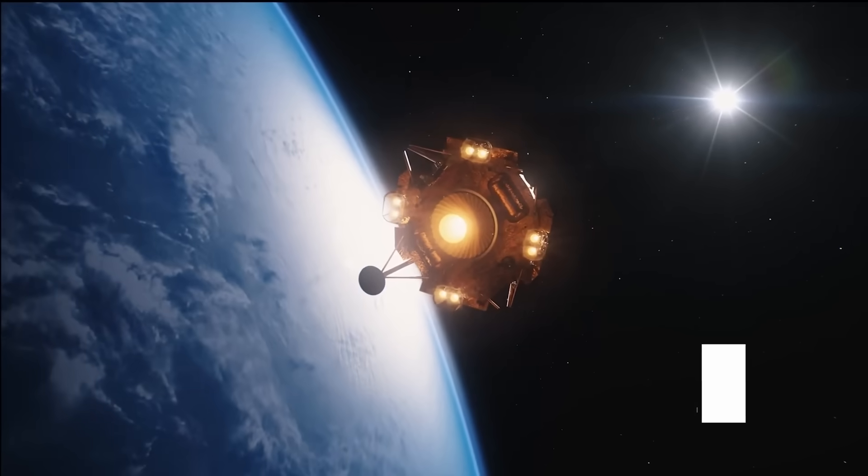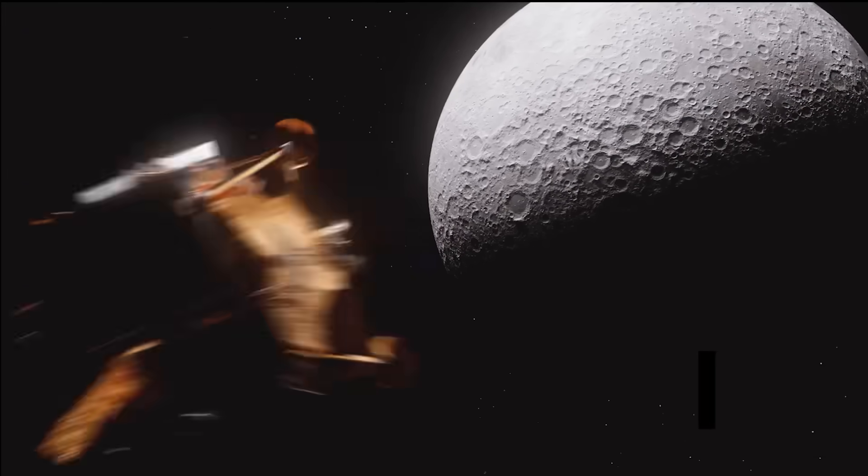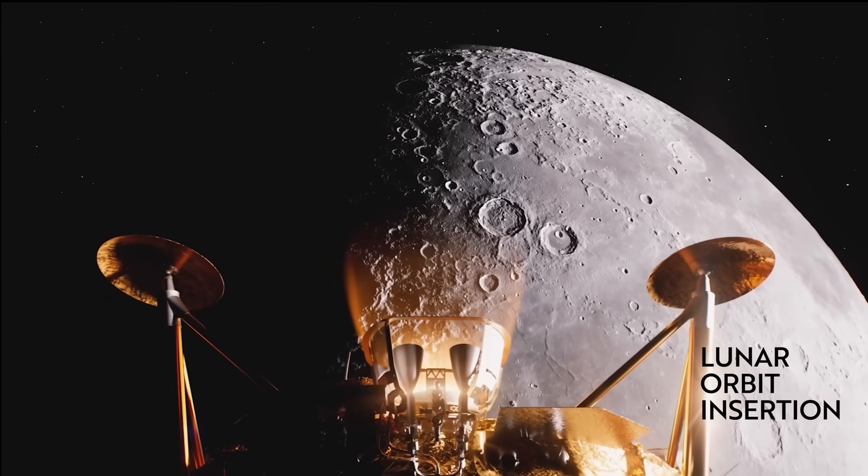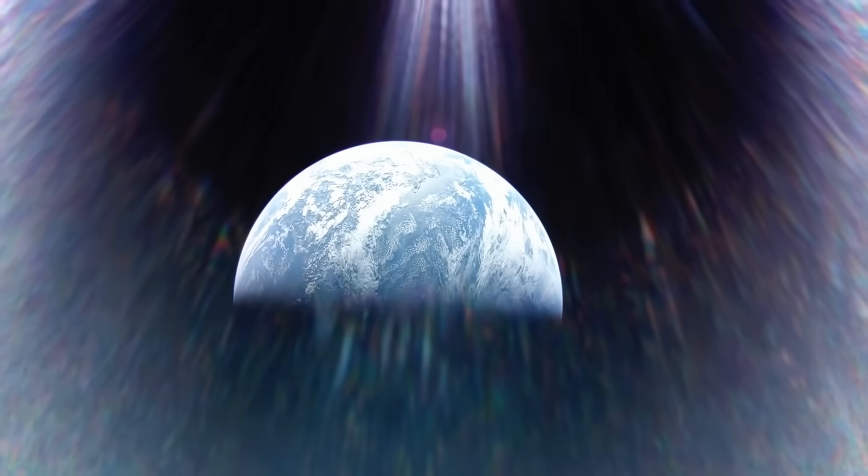Honestly, I love this and I want to see a lot more goofiness like this from other companies. I love how much Firefly has been sharing their progress every single step of the way. On February 8th, Blue Ghost performed the all-important lunar injection burn successfully, propelling it out of Earth's orbit and setting it on a four-day course towards the moon.